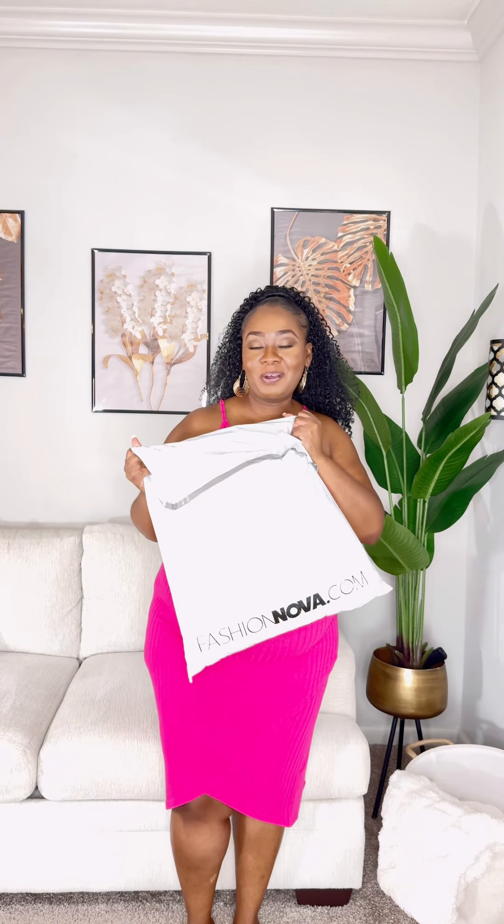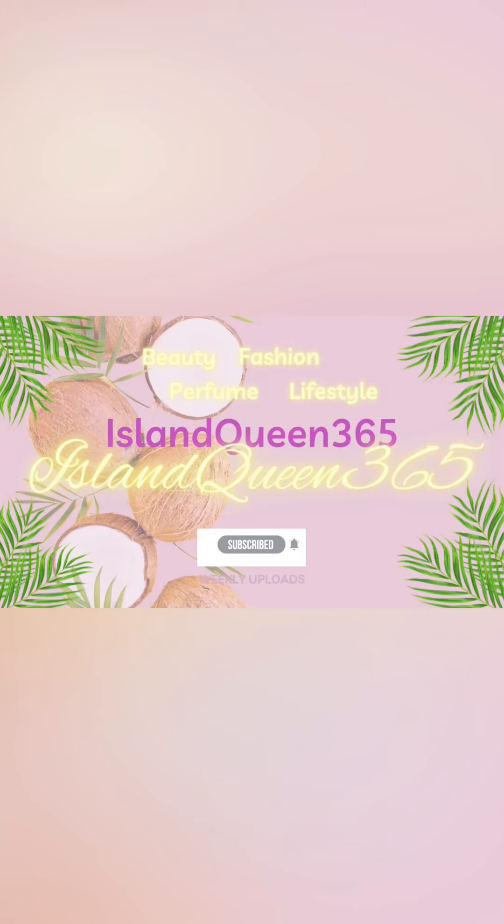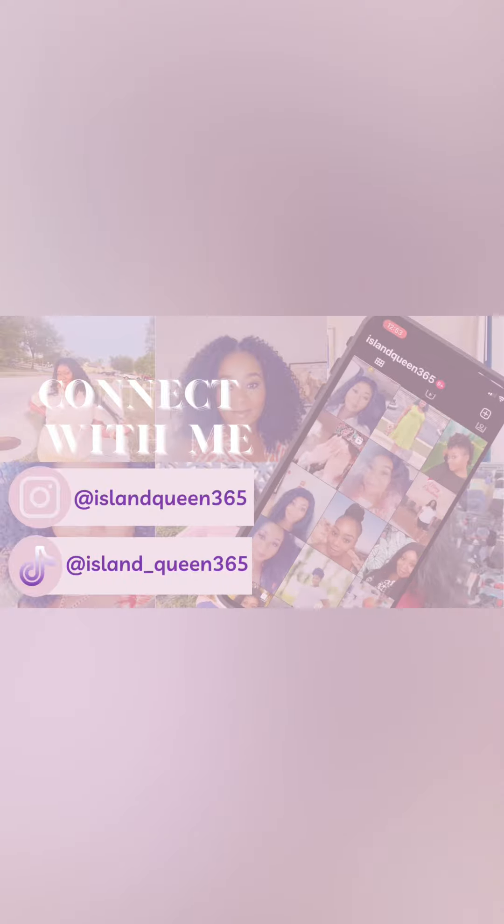Hey y'all, guess what — I have a haul featuring some pieces from Fashion Nova! Before I get into it and rip this bag open, I gotta give you guys some backstory. A few years ago I purchased some items from Fashion Nova and they didn't fit me well at all — I was very disappointed.